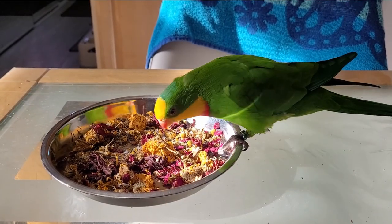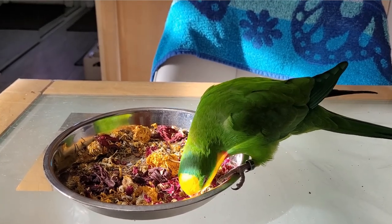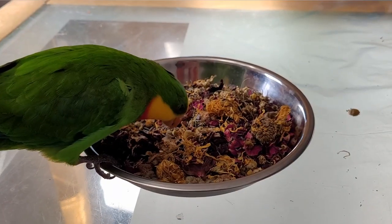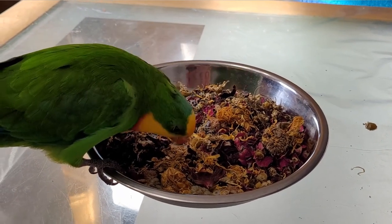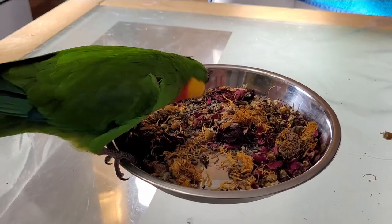These flowers are not intended to replace proper avian care. They will help with some minor issues like stress and liver issues, but I recommend you take your bird to an avian vet if your bird is not feeling well.